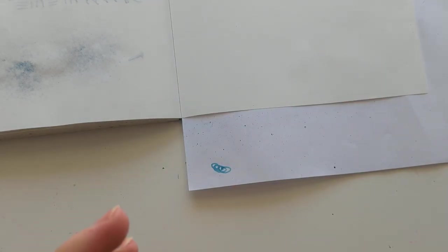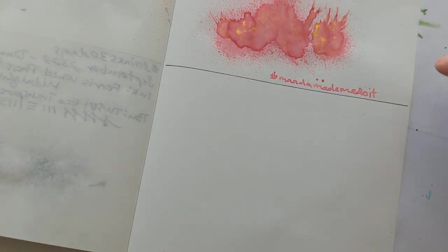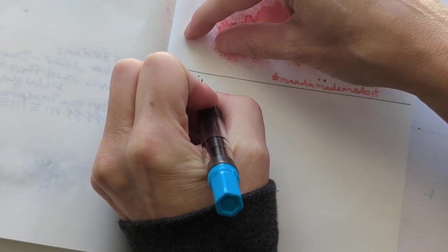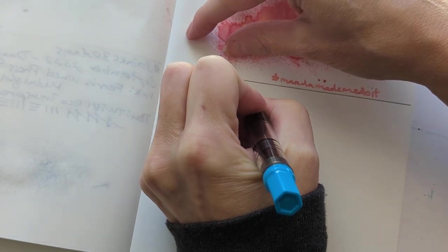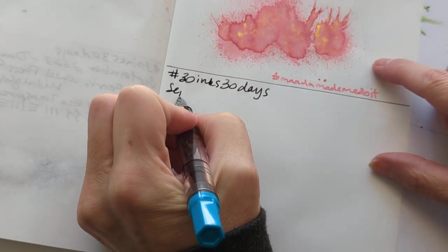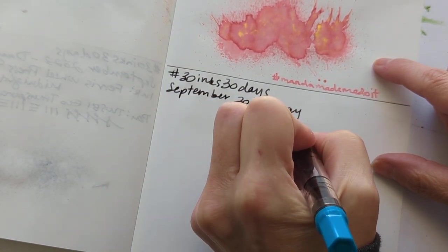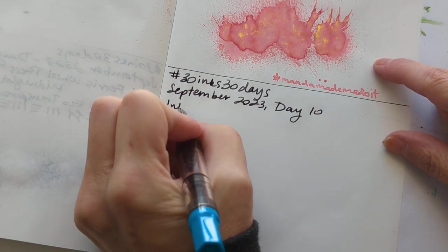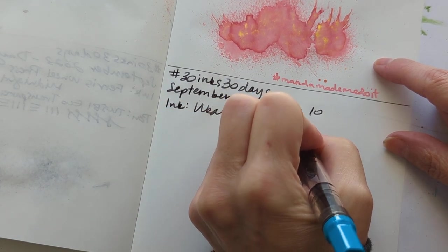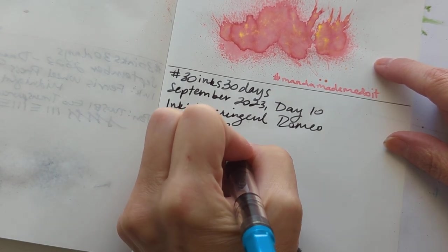Move stuff out of the way. I'm wearing clothes that are far too warm for the weather right now — I have sweats on. Anyway, that's not what you're here for. 30 Inks 30 Days, September 2023, Day 10. Ink: Wrangle Romeo. It's pink!